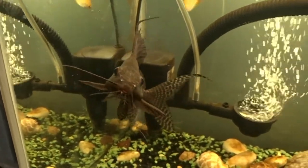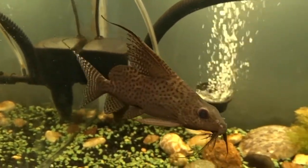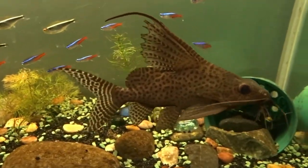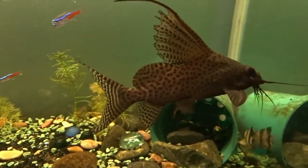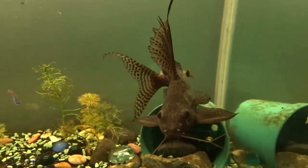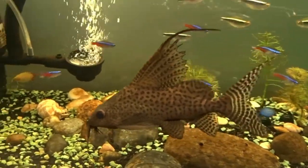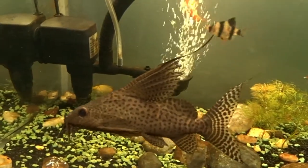If you look at the featherfin squeaker, it will look quite like a pleco and Corydora mutation — like the mouth of a Corydora and the body of a pleco. While this species of fish prefers different water conditions than those two fish, featherfins prefer harder pH, like African cichlids, because they do live in the same conditions.